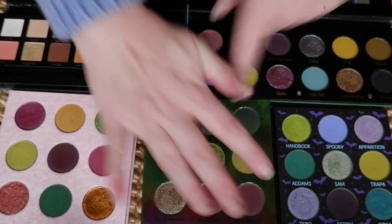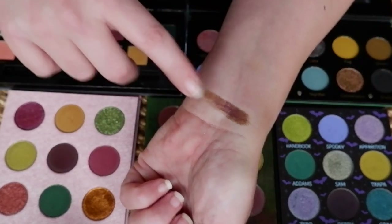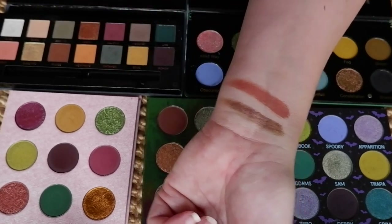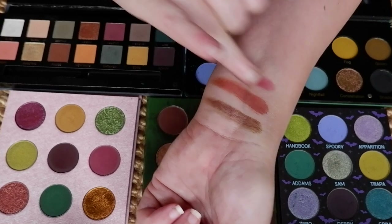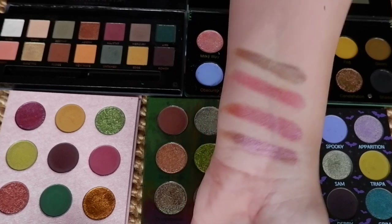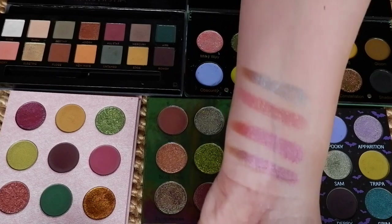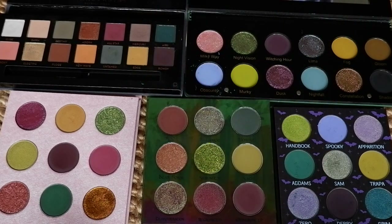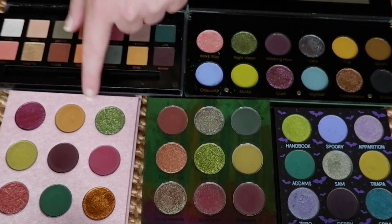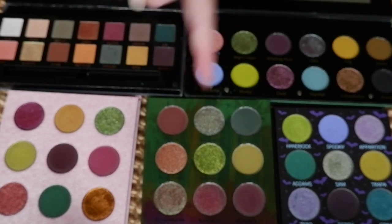I think we've seen every single shade in these palettes compared pretty much. The Nocturnal definitely has some more interesting shimmers, as does the Druid palette. These are more straight-up shimmers in the Unearthly and It's Freakin' Bats; the Nocturnal and Druid have duochromes and multi-chromes. Is the ABH Subculture still as unique as I think it is? I think it's still unique — it still has those warmer undertones — but we saw that there are some good dupes in these other palettes.